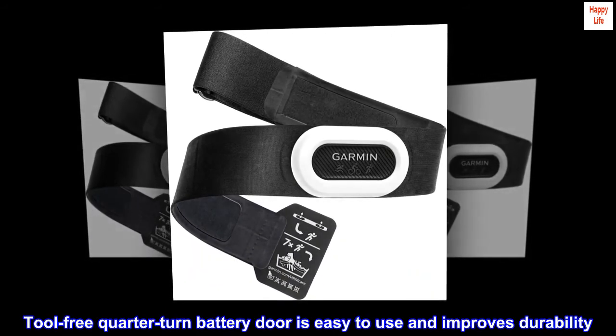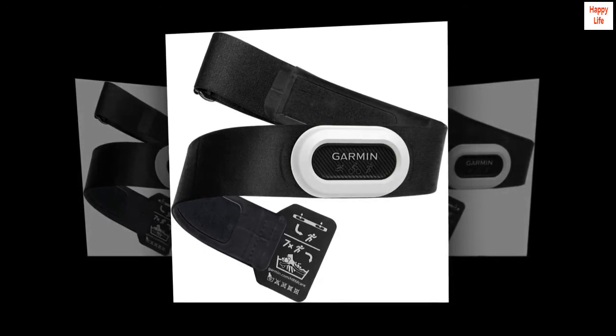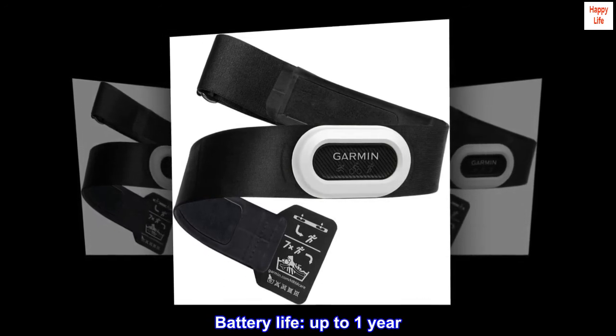The tool-free quarter-turn battery door is easy to use and improves durability. Battery life is up to one year.